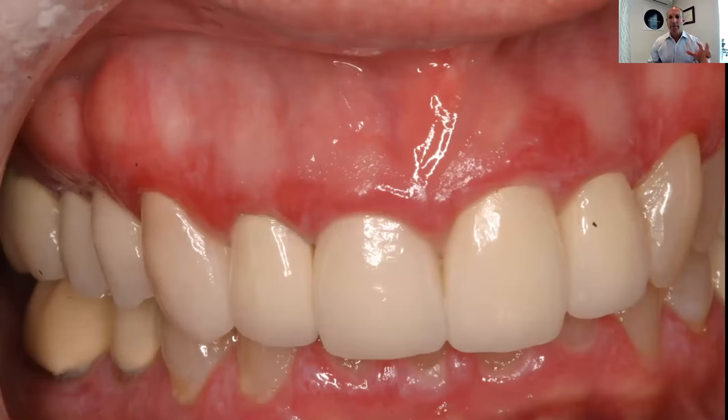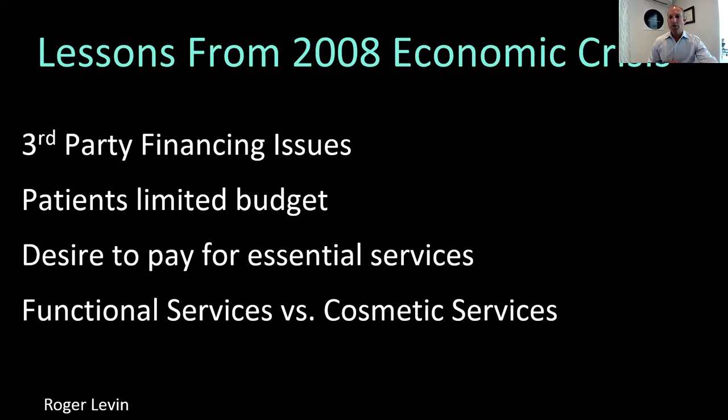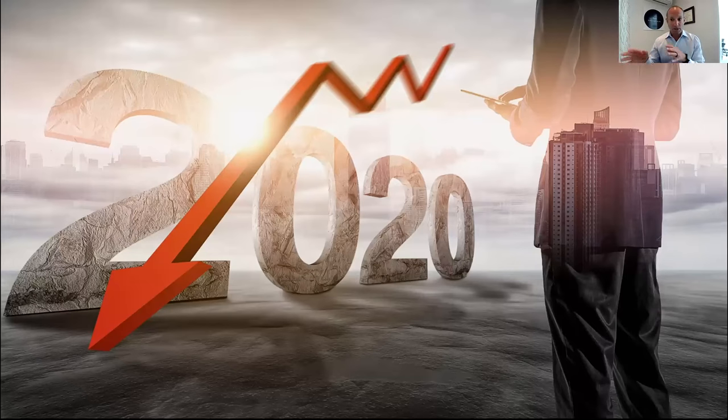Periodontists are going to play a big role, and treatment of diseased teeth will play a big role in phase two. I also believe periodontal treatment is going to be very important financially. From the work of Roger Levin, who looked at lessons from the 2008 economic crisis, lenders were not lending money for treatment plans as they had been. Patients were on limited budgets and could only pay for essential services. Cosmetic services took a hit and functional services of value increased. If 2008 is any indication, periodontal procedures may play a very big role and cosmetics may be secondary.